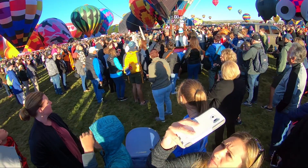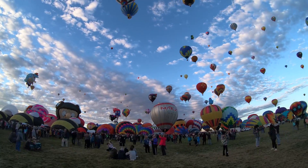In our next episode, we spend some time with family checking out the balloon fiesta in Albuquerque, New Mexico and visit a local corn maze.